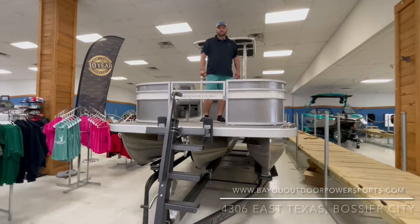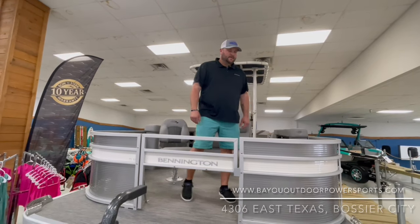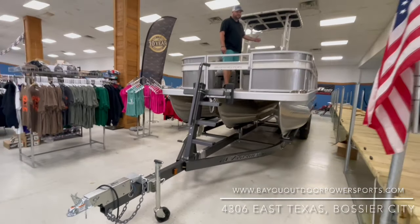Brandon Smith here with Bayou Outdoor Powersports here in Bossier City, located at 4306 East Texas Street. I want to show you all one of a kind here — we finally got it in. It's a Bennington Center Console Fishing Edition Tri-Tune.